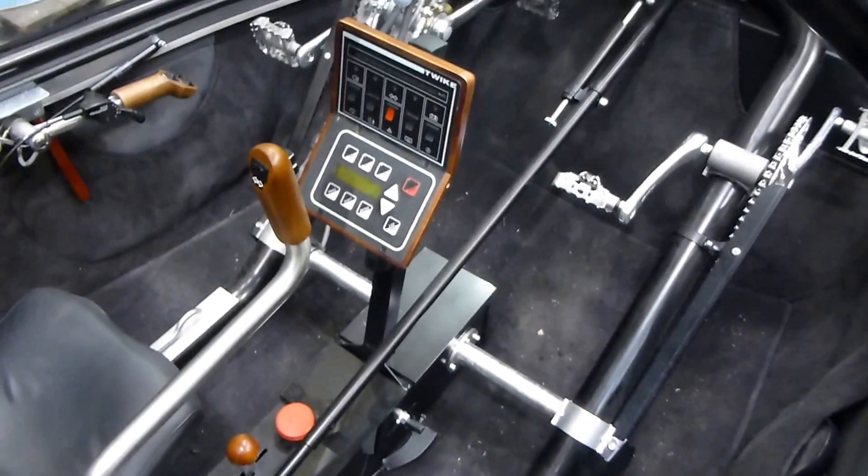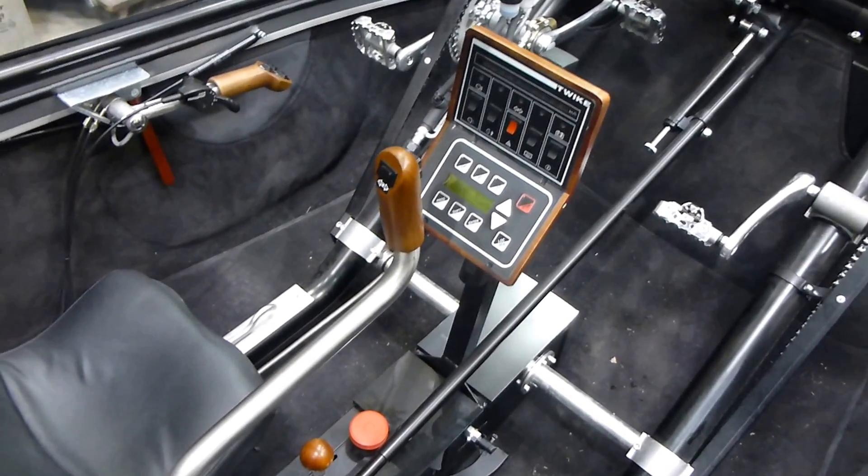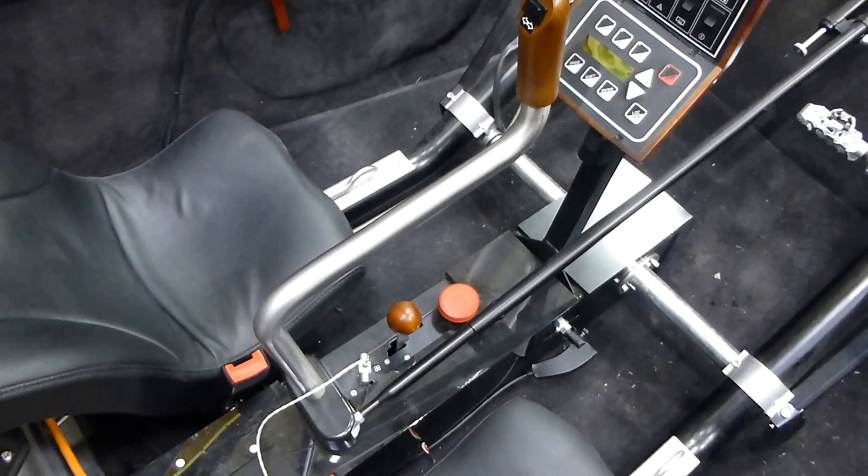Like the Elf, it is pedal-driven with electric assist. The driver's on the left, and there's a tiller steering wheel there.